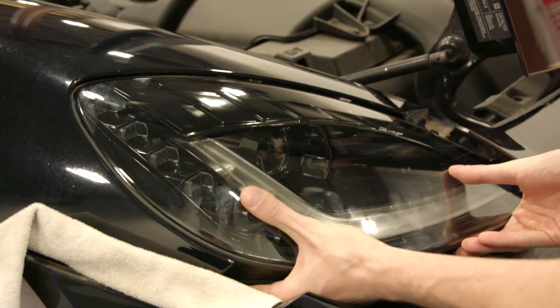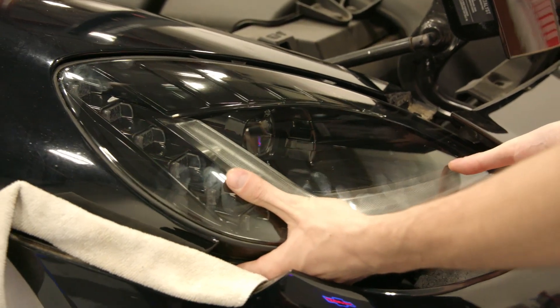Now that we've covered all the details of these Morimoto LED headlights, let's talk about the installation. The great thing about all Morimoto lighting products is that they are all plug and play — there is no splicing or additional wiring needed. These headlights utilize the factory GM connectors and bolt right to the factory locations.